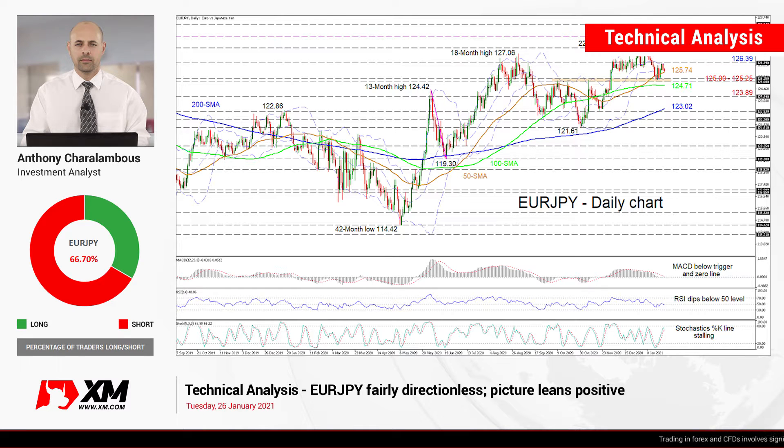Hello and welcome to another technical analysis here at Exxon.com. Today we'll be looking at EuroJPY on the daily chart.